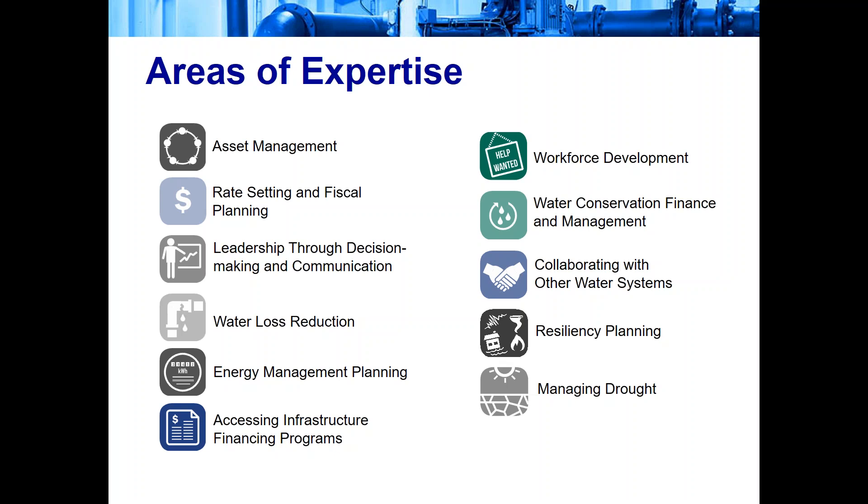I'd like to introduce our presenter for today, Heather Himmelberger. Heather is a registered professional engineer in environmental engineering specializing in water and wastewater issues. She's been the director of the New Mexico Environmental Finance Center, which served EPA Region 6 since 1996. She has more than 20 years of experience in all areas of engineering, including planning, design, operation, and troubleshooting. Welcome, Heather. We're excited to have you on today.